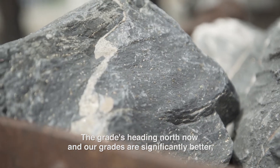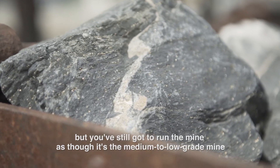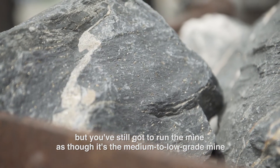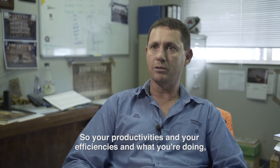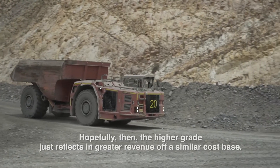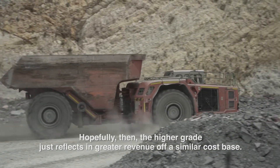The grade's heading north now and our grades are significantly better, but you've still got to run the mine as though it's the medium to low-grade mine that it was originally. So your productivities and your efficiencies — the rules still apply, and hopefully the higher grade just reflects in greater revenue off a similar cost base.